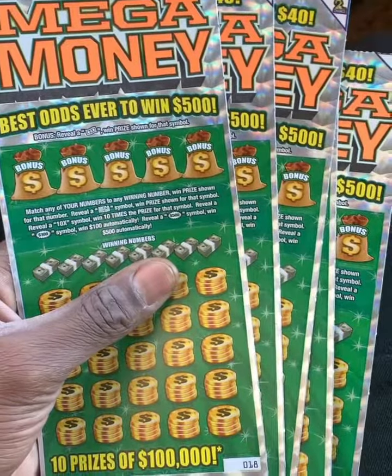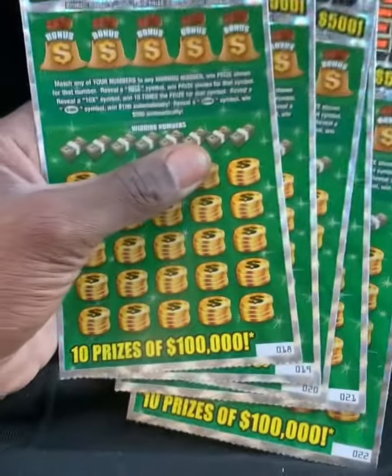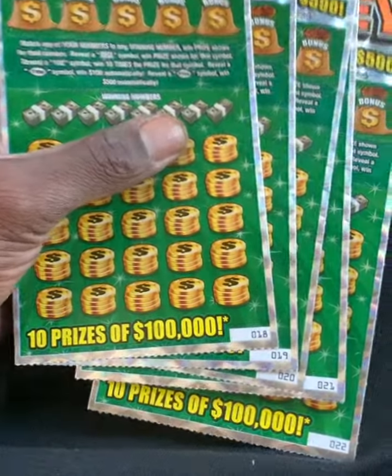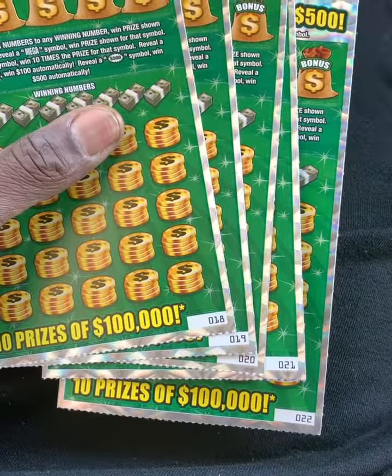Another $100 Mega Money session. This time from Parker's Filling Station here in Cleveland, Mississippi — Highway 8 and Highway 61 intersection. I got tickets 18, 19, 20, 21, and 22.